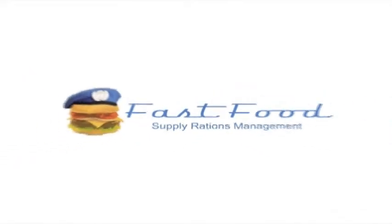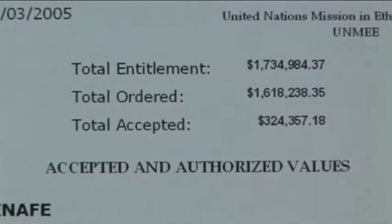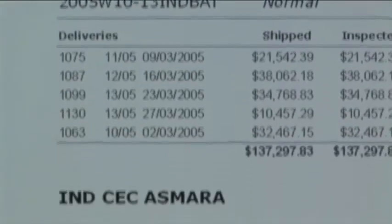We have developed an SQL database system to track rations, orders, and deliveries. Without a strong administrative tool like this database, it is simply not possible to compile all this information and data.